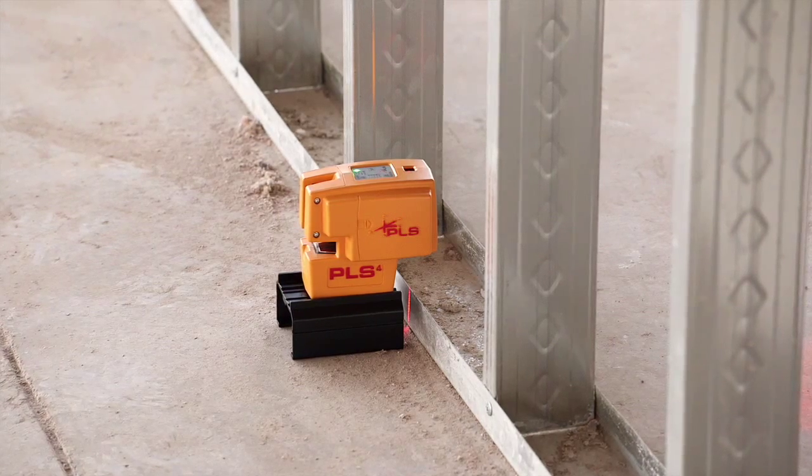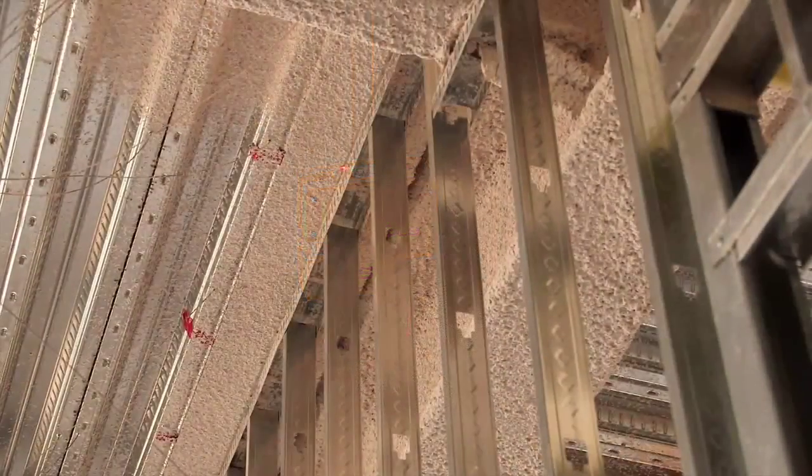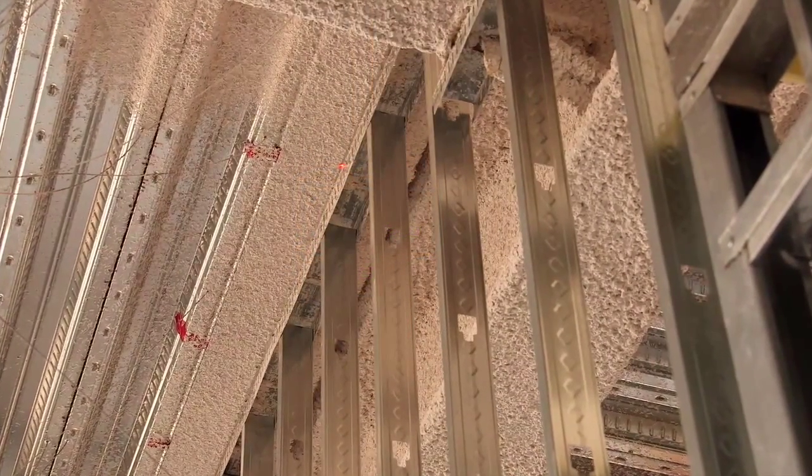Up and down points on the PLS-4 make it easy and fast to check plumb on doorways and windows with two bright reference points.